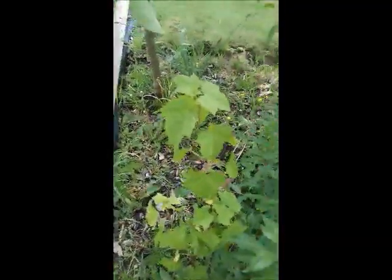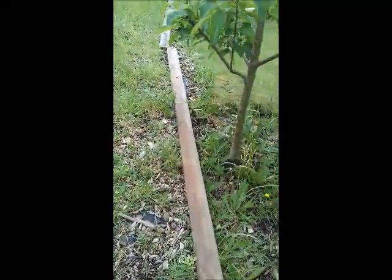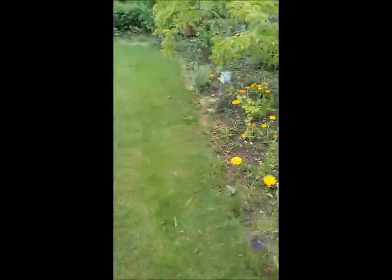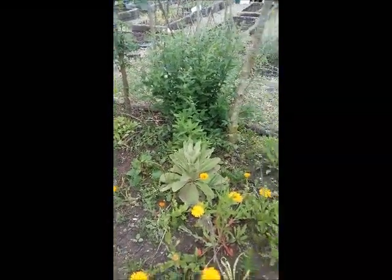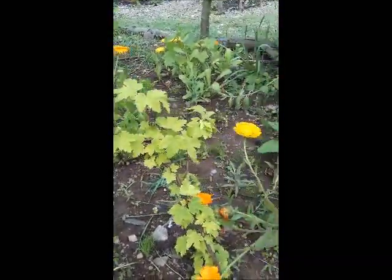Foxglove — there's all sorts. We've got various currants that I've put in and the little orchard around this way as well. Currants all went in — most of them went in last year. They didn't put on a massive amount of growth last year, but they should be good next year.